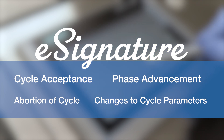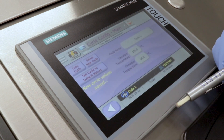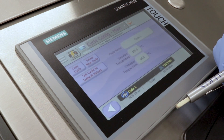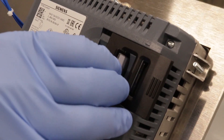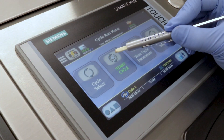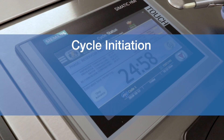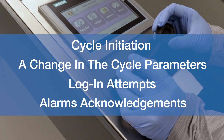Another important feature for 21 CFR Part 11 compliance is audit trail. The Steris audit trail feature tracks users' actions through all critical functions as appropriate for the equipment type. All information captured in the audit trail is archived onto a memory card in the HMI and CSV file format. Actions such as cycle initiation, a change in the cycle parameters, login attempts, and alarm acknowledgments will be captured.